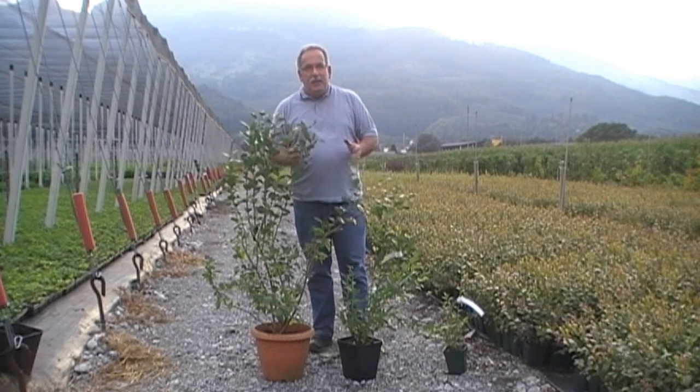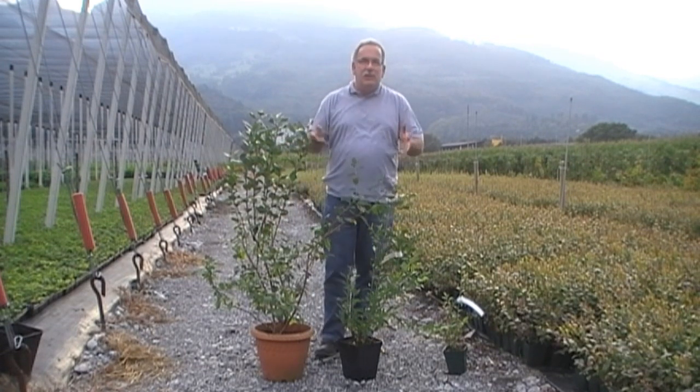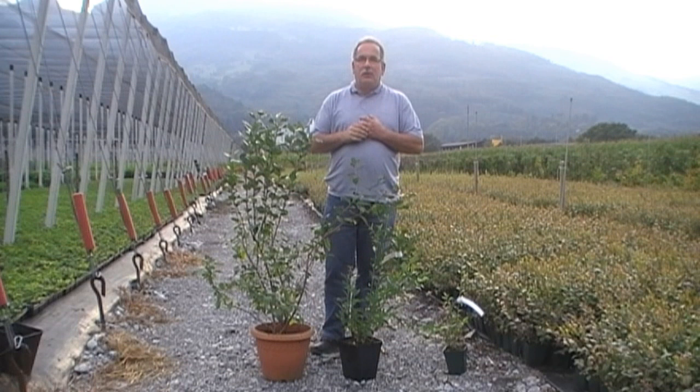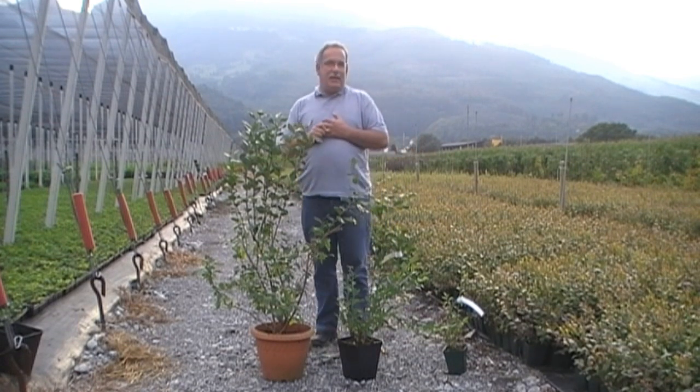My subject today is how fast blueberries are growing. Sometimes when you are reading on the internet or in the literature, I have heard that blueberries are growing very slowly — but that isn't quite right.